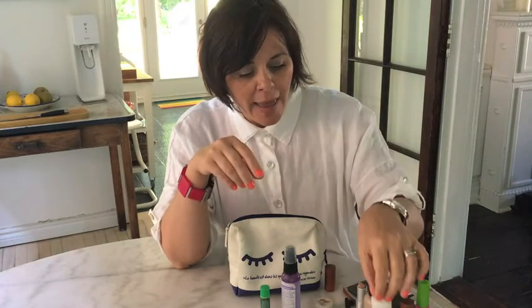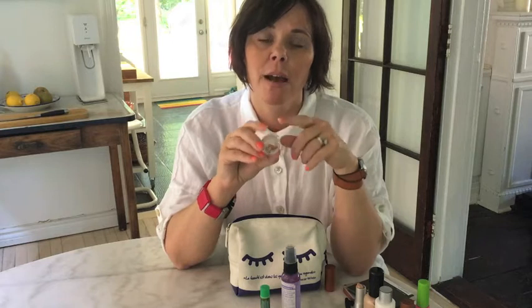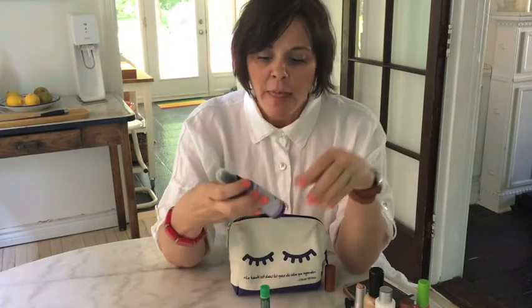I also carry around a small hand cream, because in our harsh winters we really need it. And I found another really great product — it's called Routine, it's an all-natural deodorant. I've been known to leave the house forgetting to put deodorant on, and it's nice to know I have something small I can carry around and use in a pinch — and again, it's all natural.